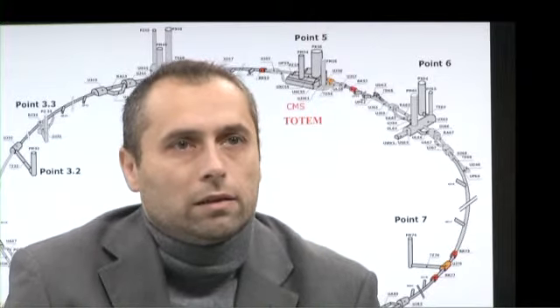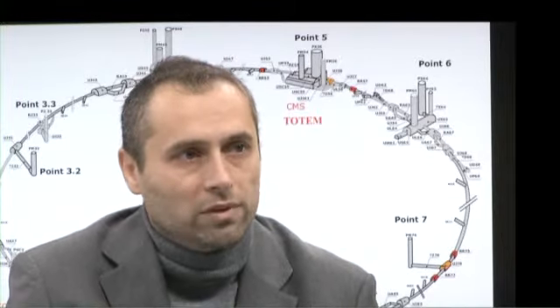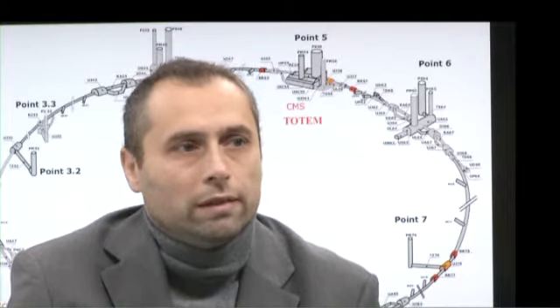TOTEM is a relatively special experiment because it is split into different sub-detectors far from each other, located at interaction point number five together with CMS. Two detectors are in the end caps of CMS, so they are part of the CMS framework, but other detectors are as far as 147 and 220 meters on both sides of the interaction point. So it is a detector that is as long as more than 400 meters in total.